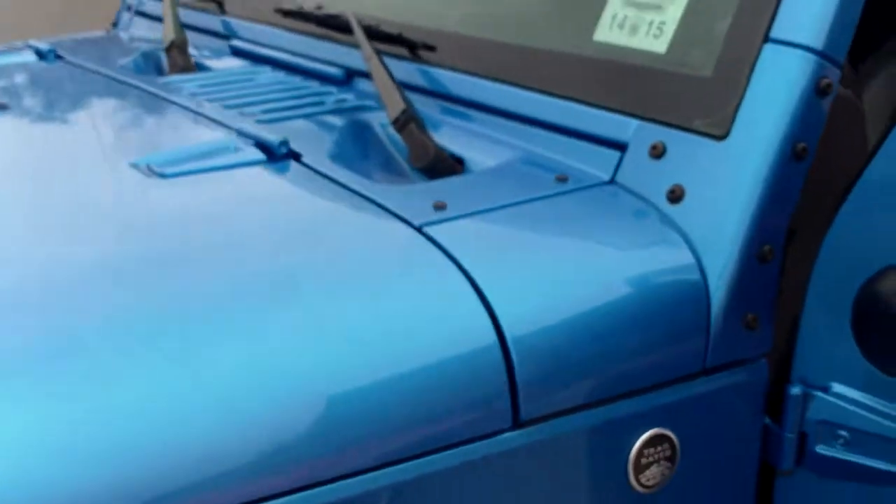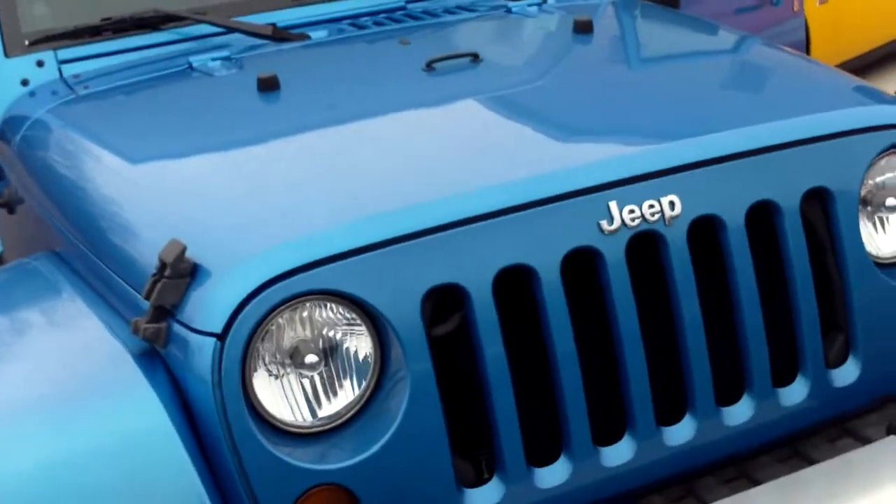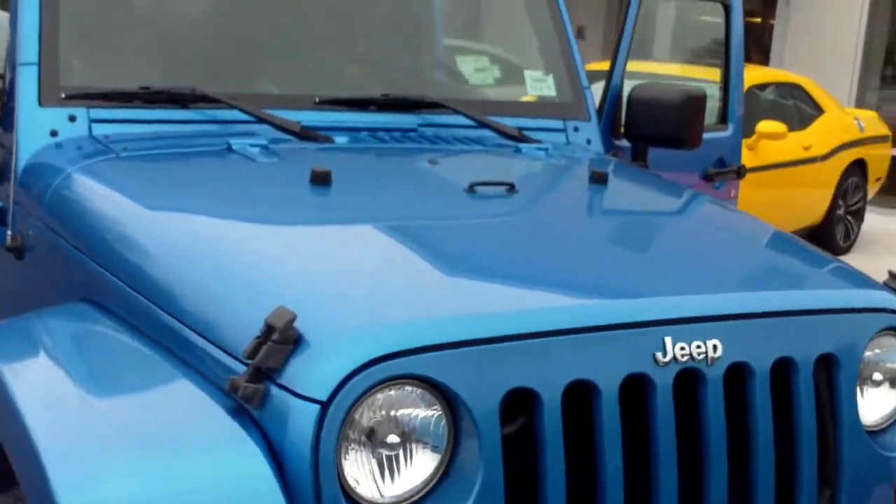Come on down to Southern Maine Chrysler Jeep — we'd love to show you this vehicle. You can take it home today. Our phone number is 207-282-4101.